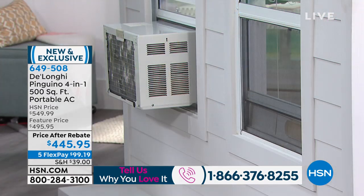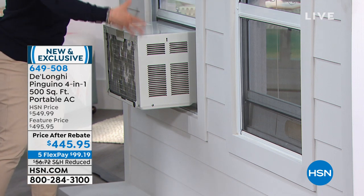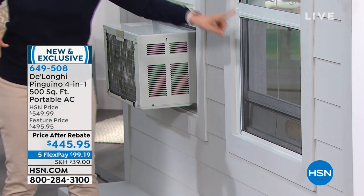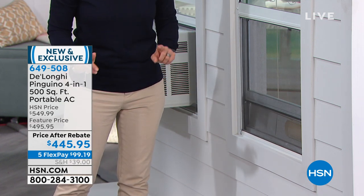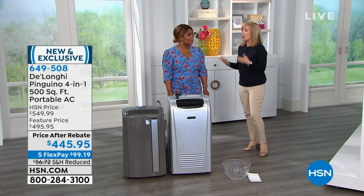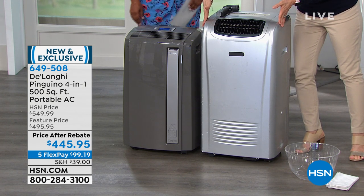We had a window unit years ago — it dripped onto our deck and we had a moldy deck. Also, your neighbors see it and many home communities don't even allow window units. Compare that to the DeLonghi — nobody would ever know. You can keep your screen, nothing drips out of it, you can't hear anything on the outside. When people hear air conditioner and dehumidifier, they get nervous — they think water buckets, drain hoses. Most AC units do have that. But not this DeLonghi — no water to add, no buckets to empty, no drain hose.